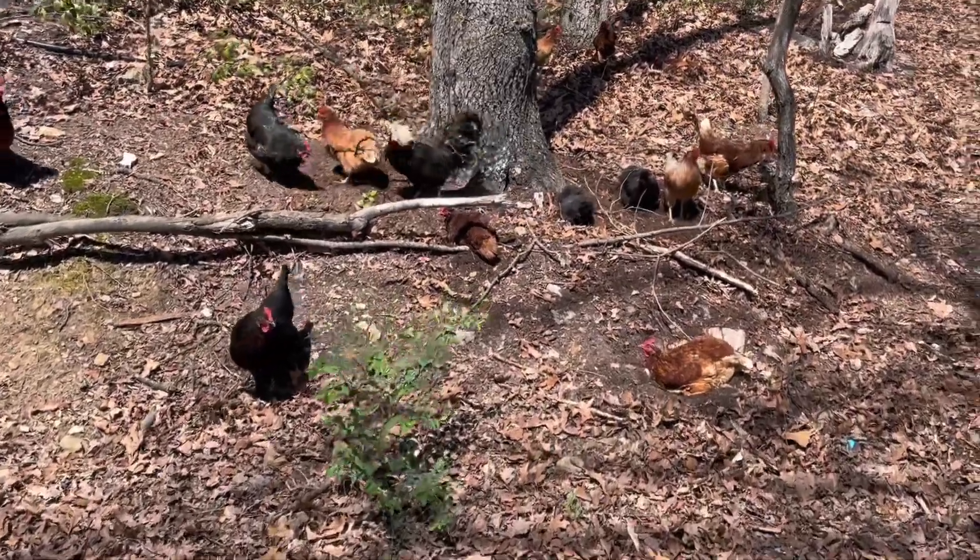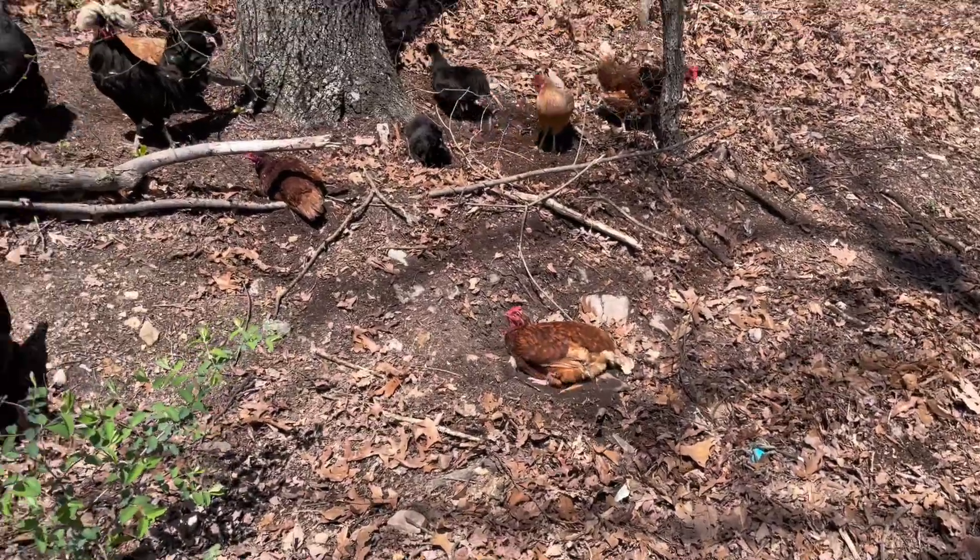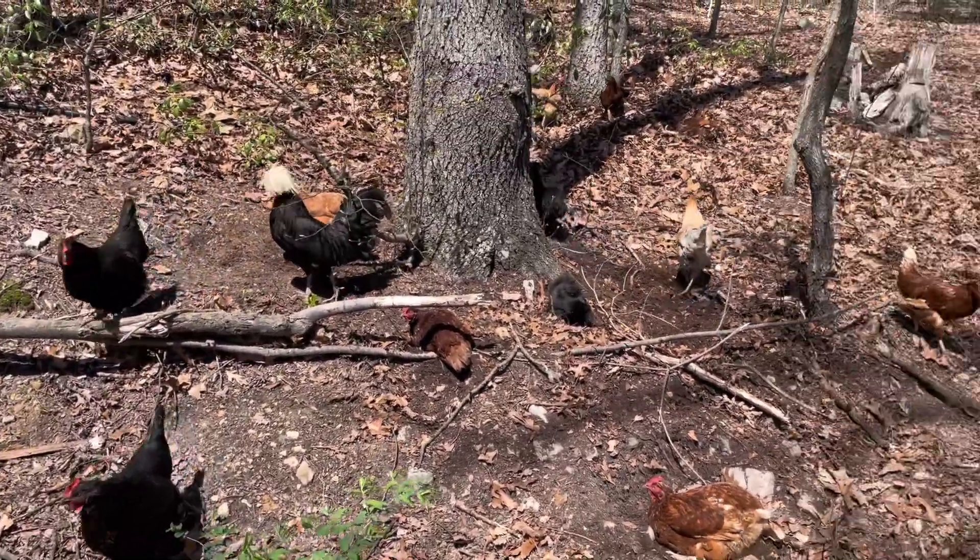Our chickens love the woods — everyone's dust bathing and just enjoying the shade.